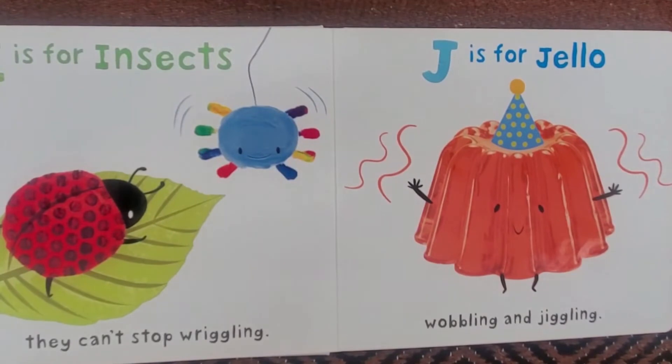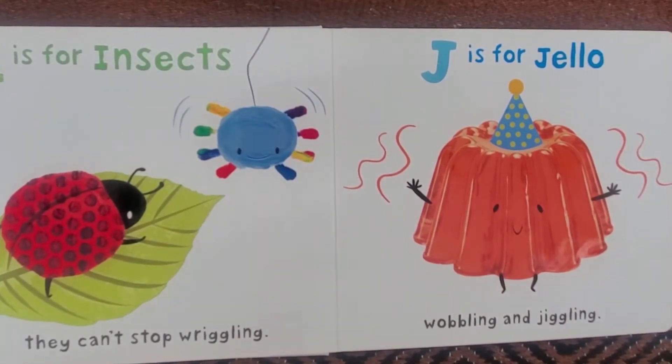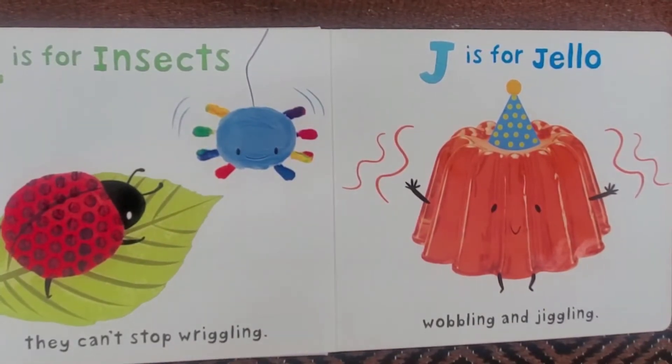I is for Insects, they can't stop wriggling. J is for Jell-o, wobbling and jiggling.